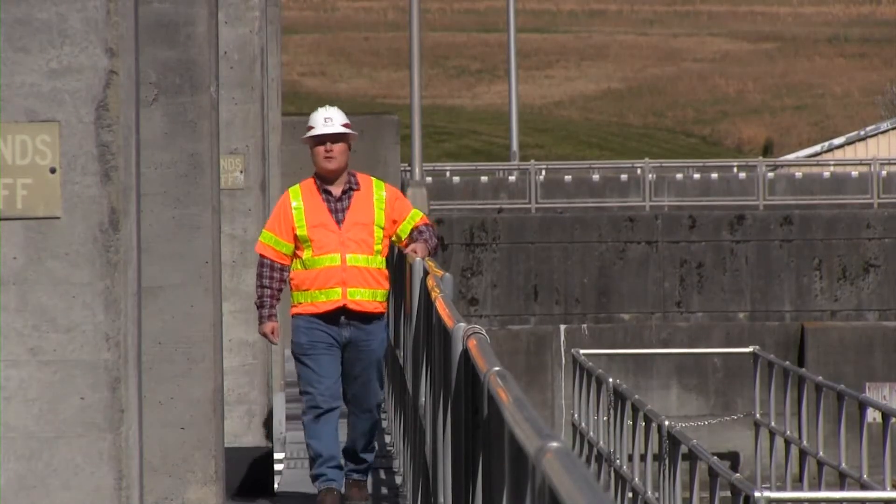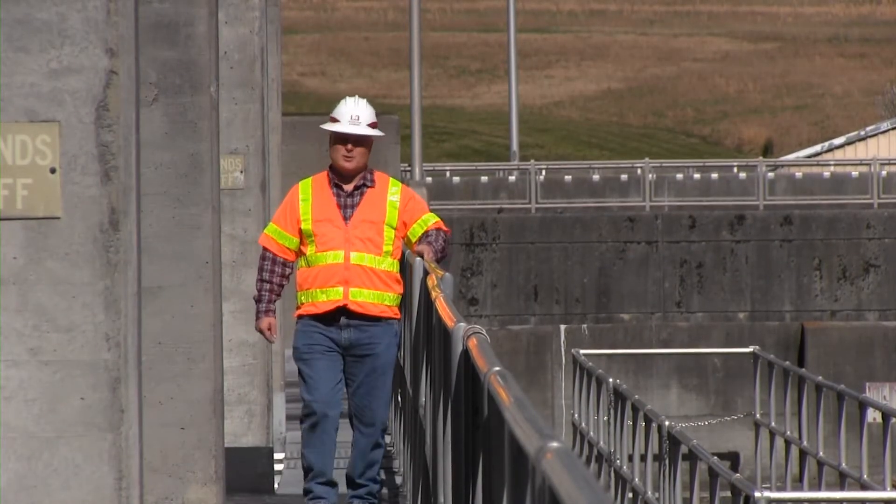Reporting for the U.S. Army Corps of Engineers Nashville District, this is Lee Roberts at Cordell Hull Dam.